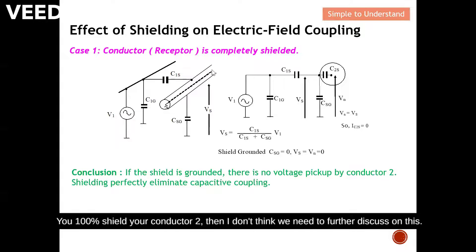For example, conductor one is the noise source and conductor two is the victim. If you 100% shield conductor two, grounded on both sides, we don't need further discussion because there won't be any EMC consideration at all. In conclusion, if the shield is grounded on both sides there is no voltage pickup by conductor two — shielding perfectly eliminates capacitive coupling.